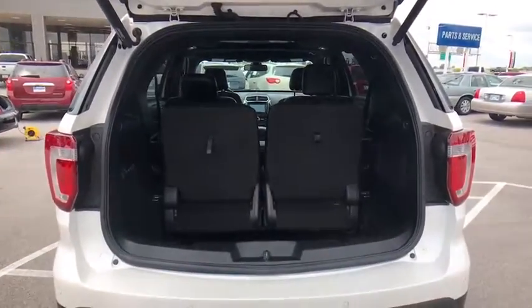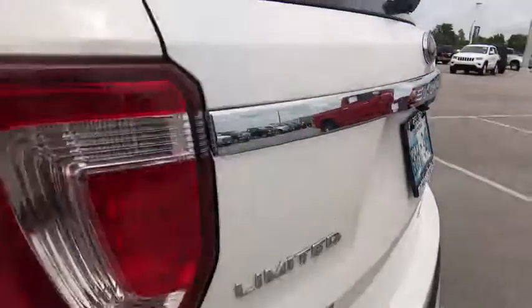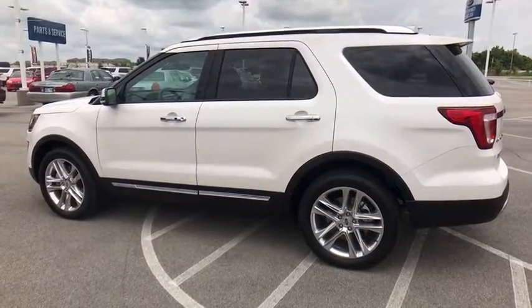Power lift gate, Bluetooth, leather wrapped steering wheel, power steering, adjustable steering wheel, cruise control, aluminum wheels, keyless start, four-wheel disc brakes, floor mats.